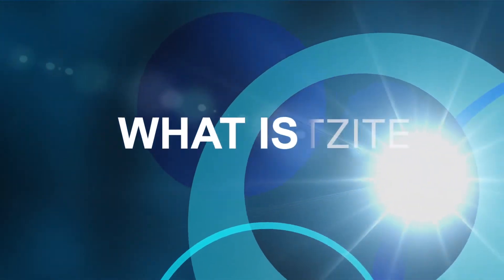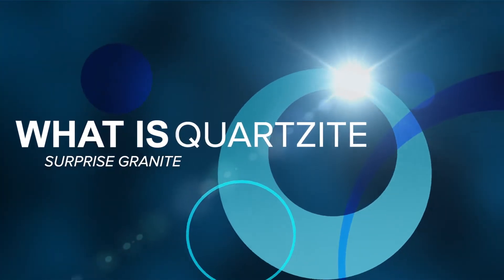Hey guys, in this video I'm going to be explaining to you what Quartzite is. I'm Josh Brees, and this is Surprise Granite.